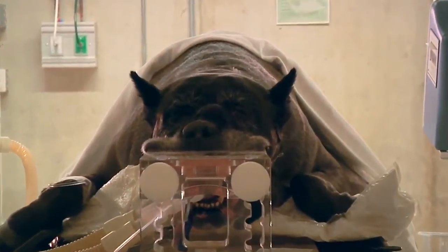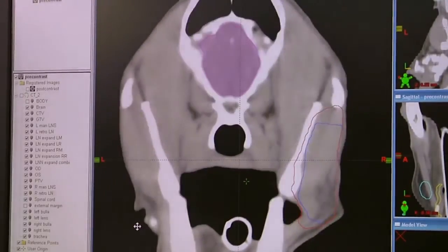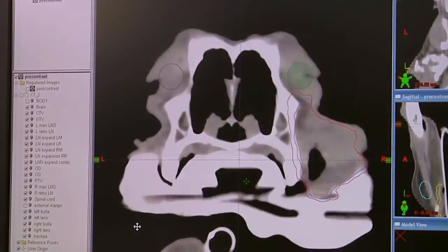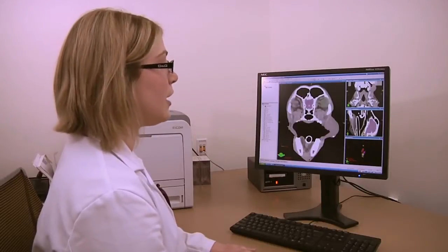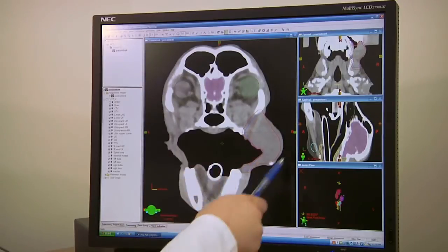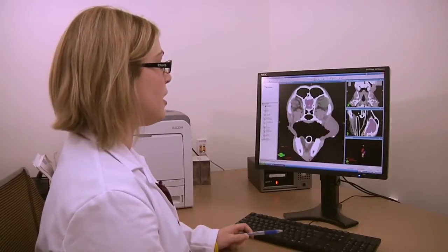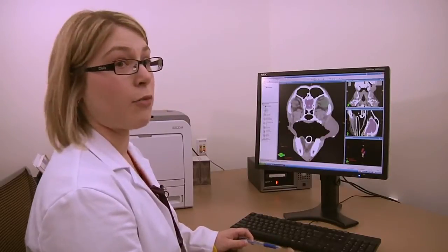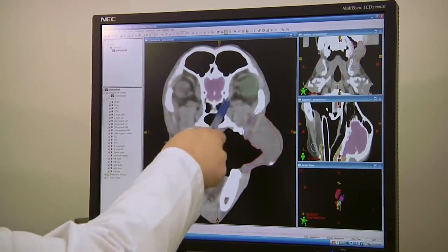This is a CT image, also known as a CAT scan image, of one of our patients. What we are doing in this particular computer program is actually outlining the area of interest — our tumor area — which on this particular patient is this area here. We're also outlining the areas that we do not want to irradiate with radiation therapy, such as the eyes, which are located here, as well as the brain.